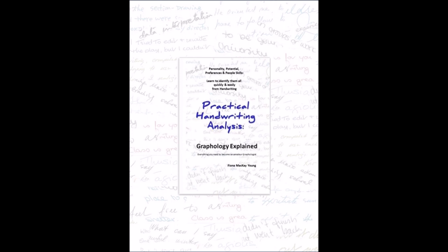Want to learn more about yourself and others through handwriting? Check out my book, Practical Handwriting Analysis Graphology Explained – Everything You Need to Become an Amateur Graphologist. Link in the description box.